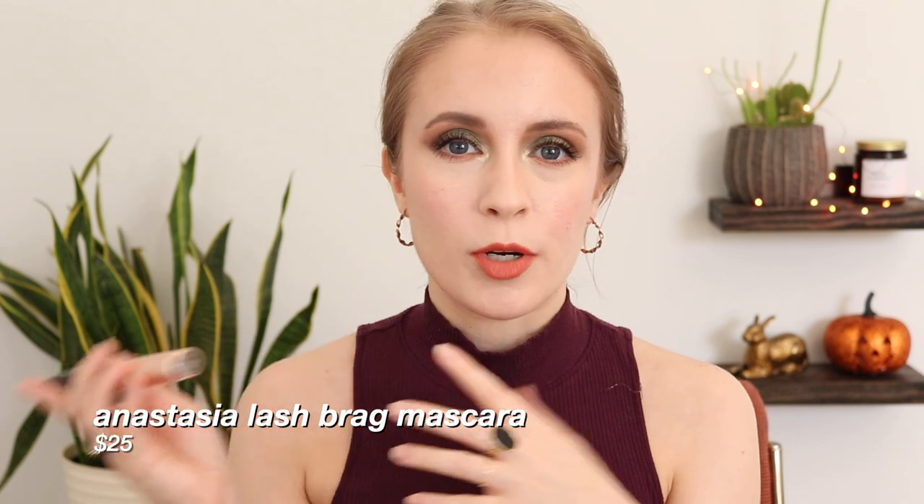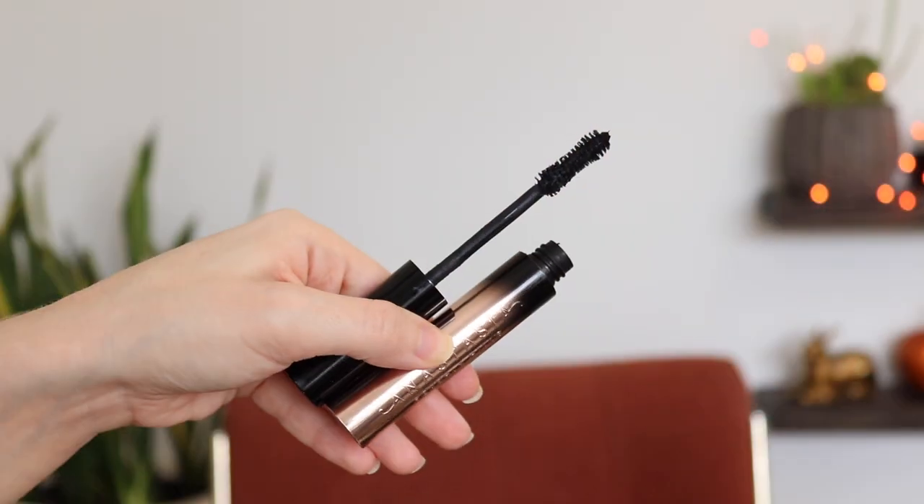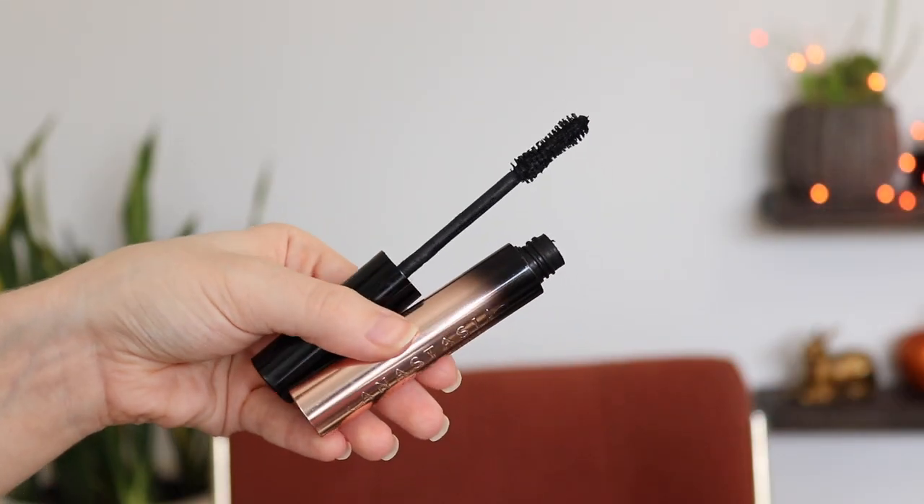I do have a mascara to talk about. This is the Anastasia Lashbrag Mascara. I got this as part of the Sultry Vault that I purchased during the holidays last year, so I got a really good deal — meaning I basically got this for like a few dollars, but at full price it's about $25, and they do sell a mini as well. I actually really liked what this did for my lashes, but unfortunately it was a smudger. It wasn't the worst smudging I've experienced — the Elf Lash It Loud mascara was worse — but it was still noticeable, especially for a high-end mascara. Wouldn't repurchase. Wouldn't recommend it. I just think there are plenty of good drugstore mascaras.